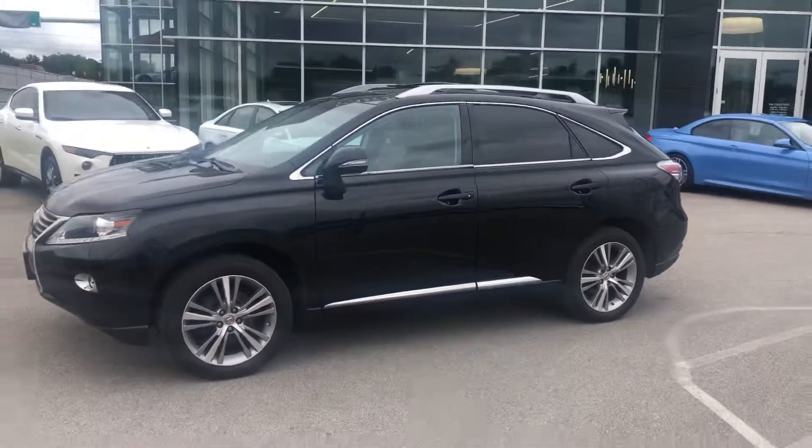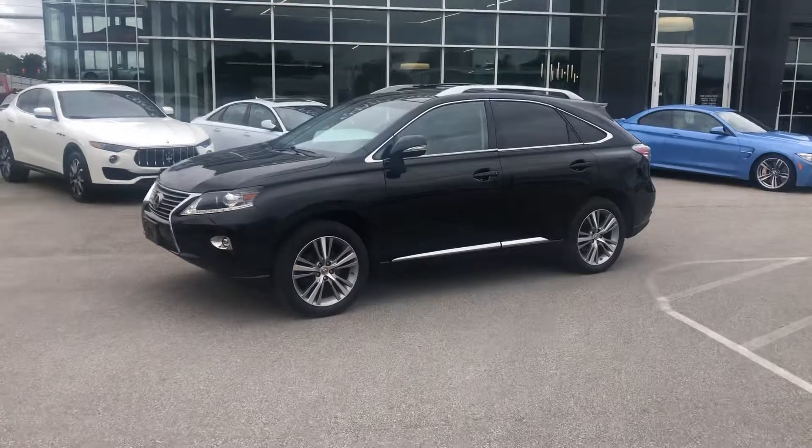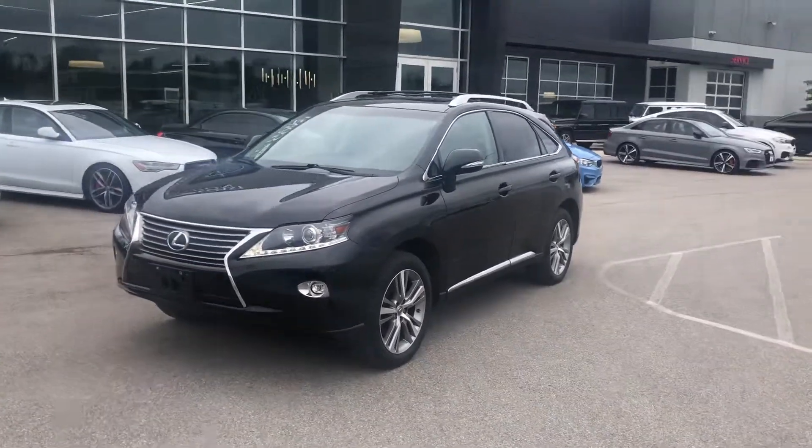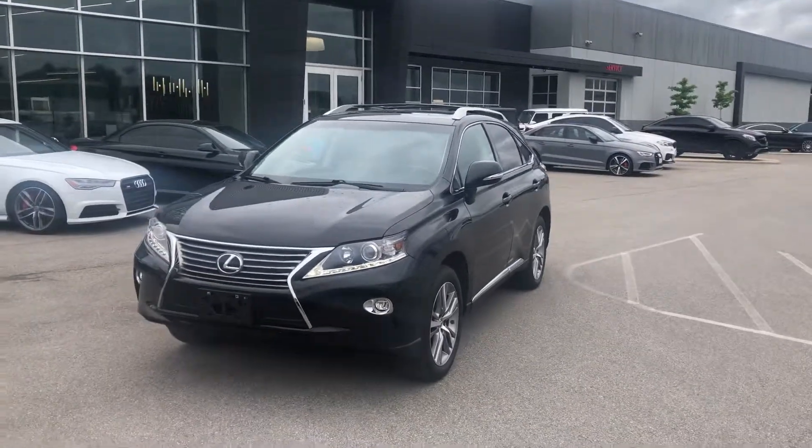What a beautiful Lexus RX 350. If you have any additional questions on this car, feel free to contact me at 317-431-9015.